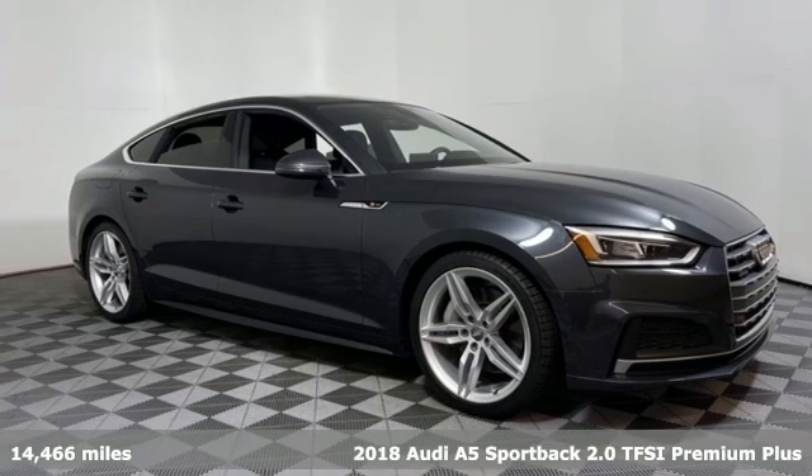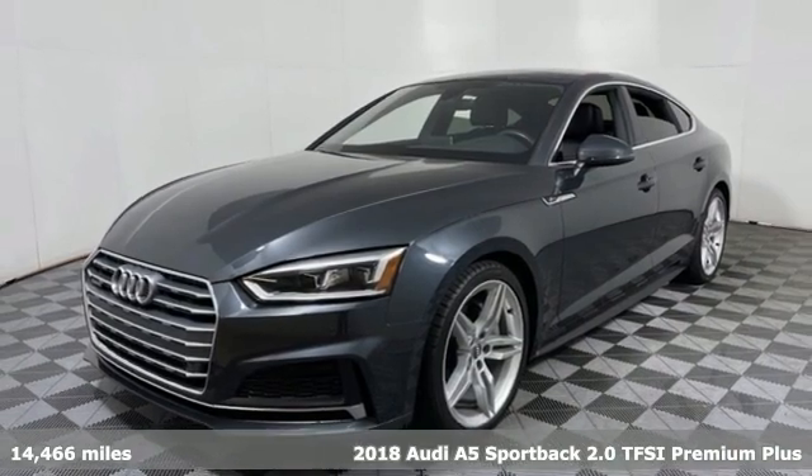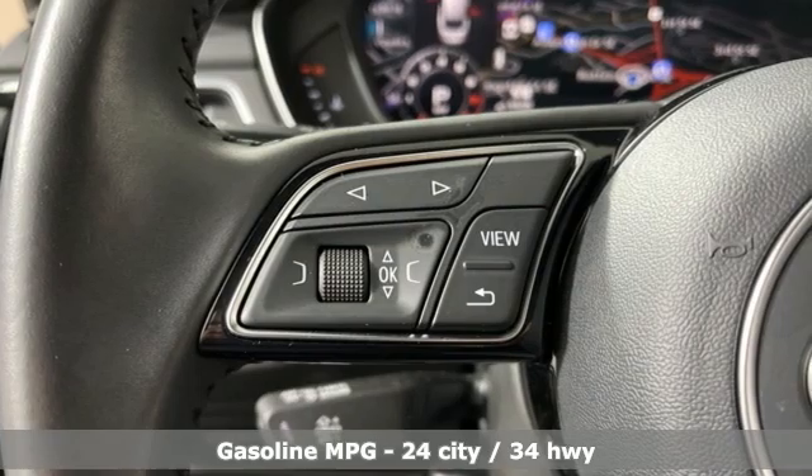Here's a 2018 Audi A5 Sportback. This A5 has the power to get you all revved up, and 2018 marks a full redesign while keeping all the fun.